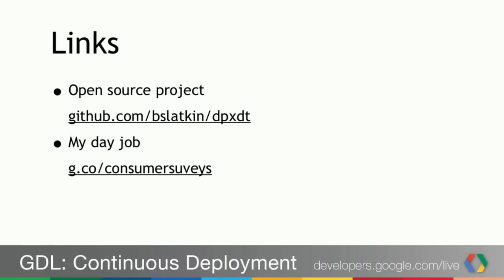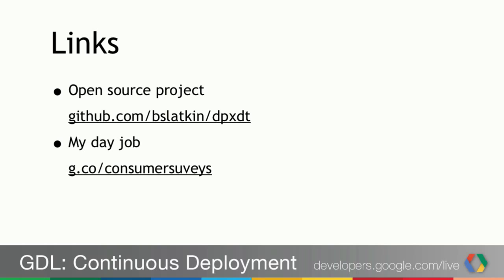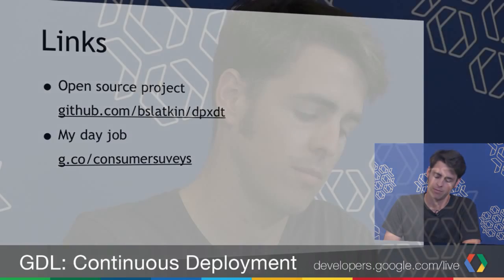There's also an open source project I'm working on called DPXDT — you can find it on GitHub. It's still starting out but we're making progress to make this tool easy for anyone to use. You're also welcome to check out my day job at Google Consumer Surveys, where we're using continuous deployment and perceptual diffs to build our product and release all the time. Thanks, that's all I have to say today.